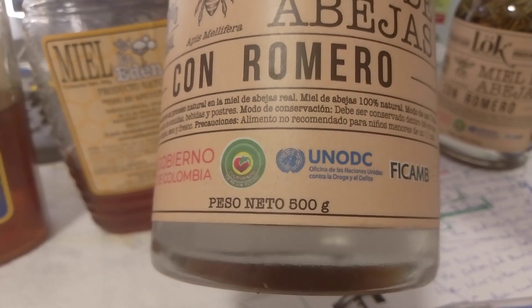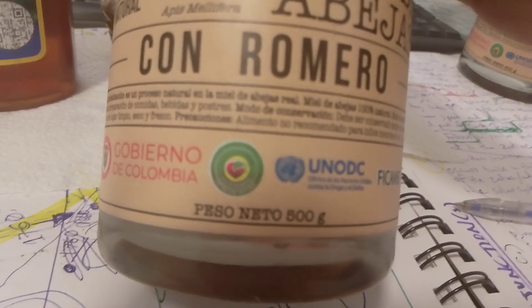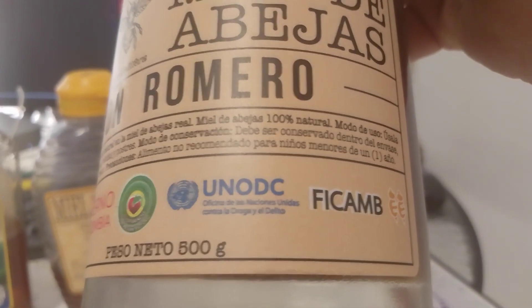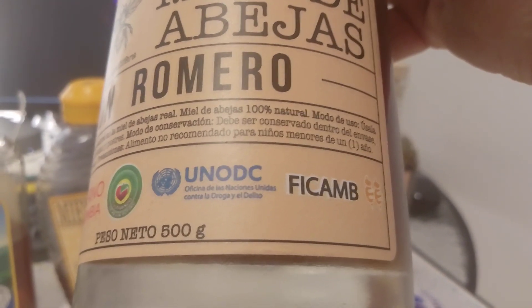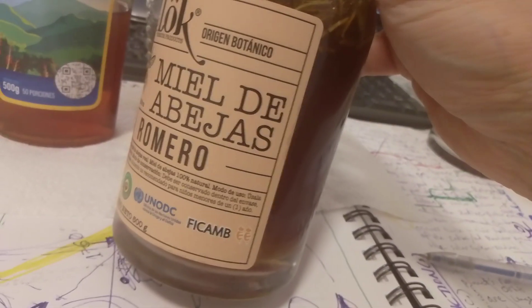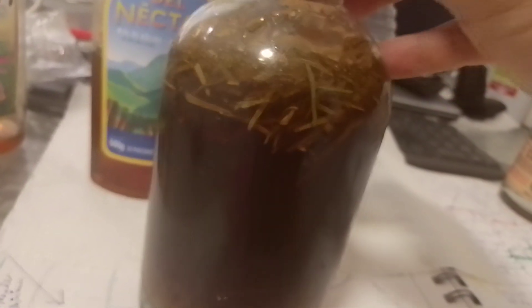This one is different. It's 500 grams also, but the label is much more modern-looking with more info. The government has reviewed and approved it. It also has this logo — UNODC, United Nations Office on Drugs and Crime — so the United Nations had something to do with this.